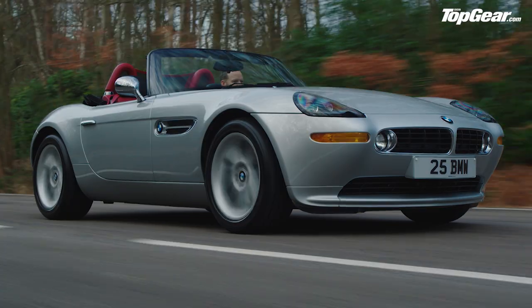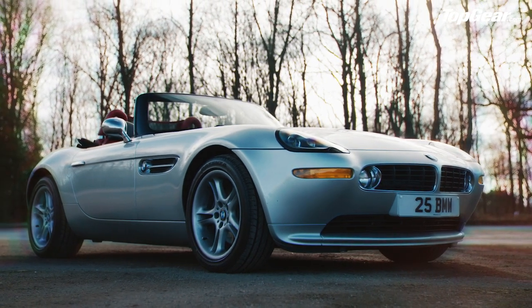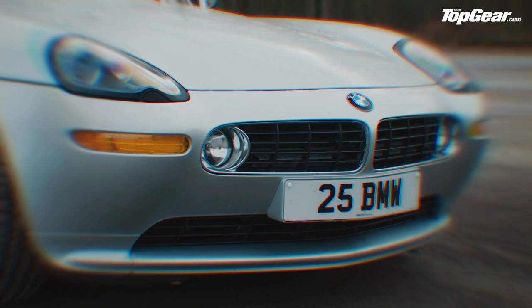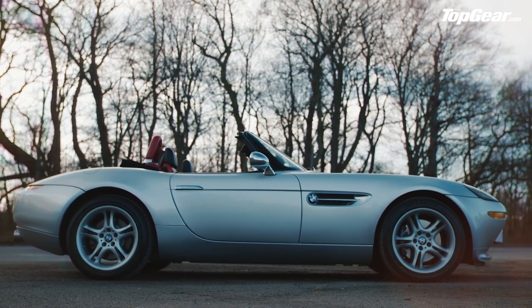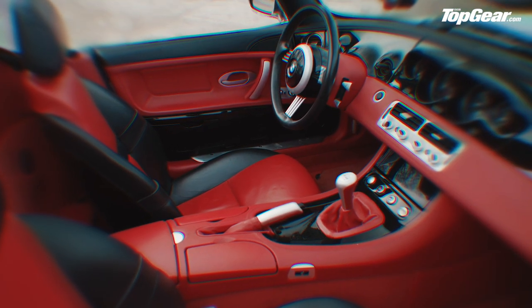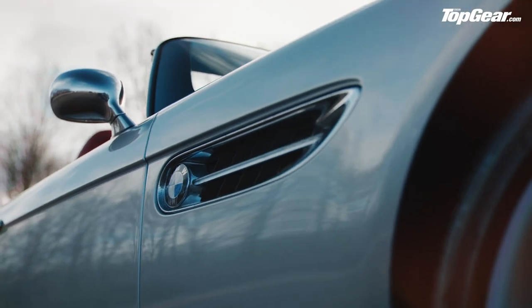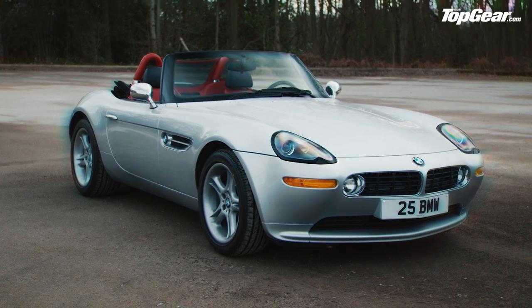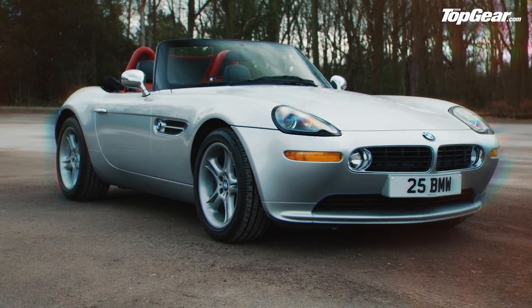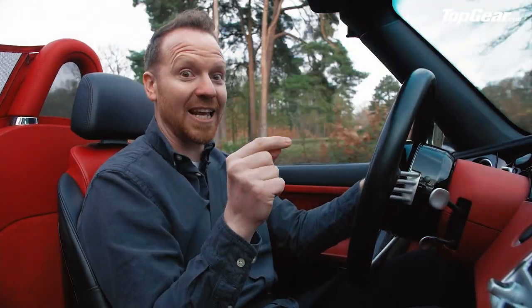As if it needs any introduction, this is the BMW Z8 — designed by Henrik Fisker, the man behind the Fisker Karma and more recently the Fisker Ocean EV. It's a homage to the BMW 507 from the 50s. Weirdly, for a car that was retro when it was launched 20 years ago, it doesn't look terrible — it's aged brilliantly. Bond and Aston were on a break when this appeared in the 1999 film The World Is Not Enough, and it's not bad for a rebound relationship. Z8s can go for as much as 200 grand these days.